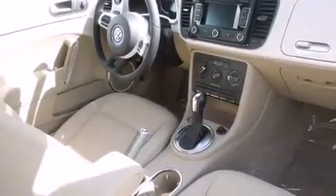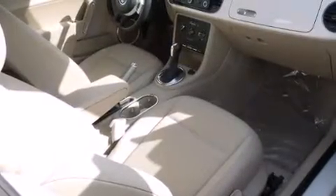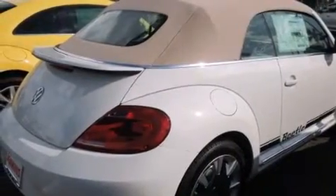Its top features include a navigation system, Bluetooth mobile device connectivity, keyless ignition, a built-in iPod integration cable, satellite radio, heated windshield washer fluid, aluminum wheels, and traction control and stability control systems.